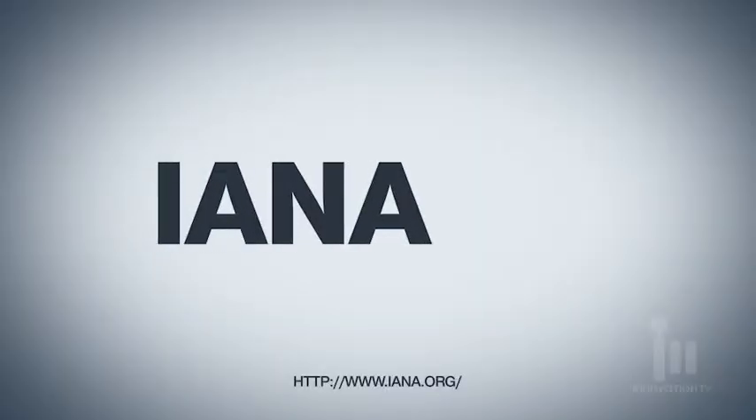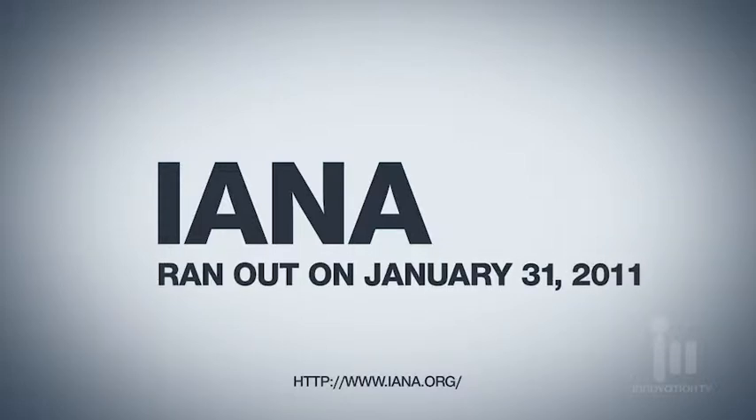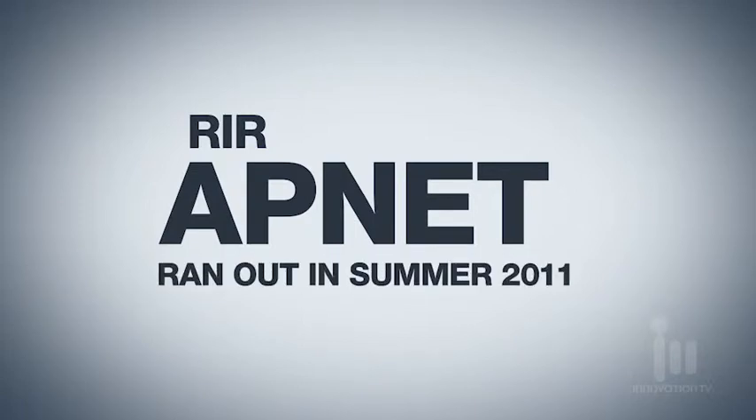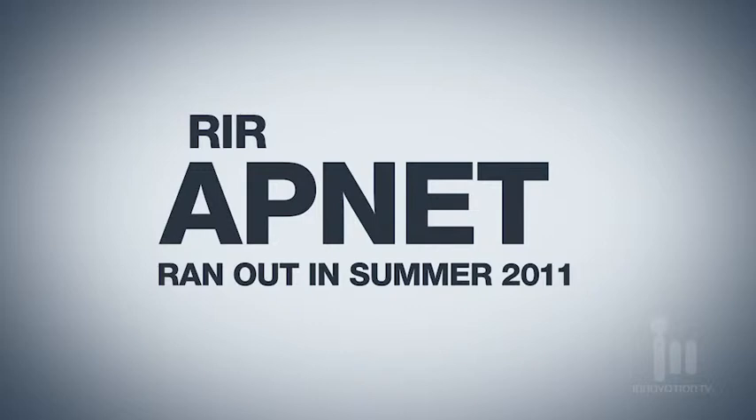So where are we on address depletion? At the top layer, IANA gave out the last of their addresses on January 31st of 2011. They're done — the only thing they have left to assign are IPv6 addresses. At the RIR level, APNIC, which manages the Asia-Pacific region, ran out of addresses in the summer of 2011. In that region, all you can get now are IPv6 addresses.